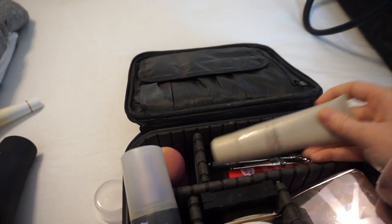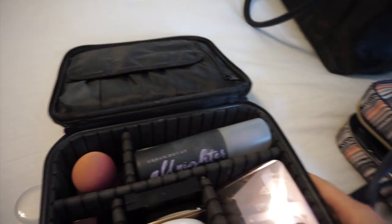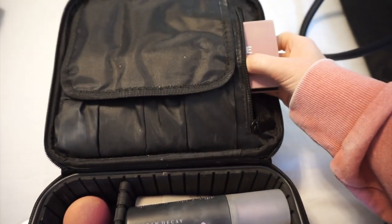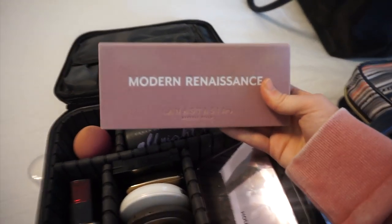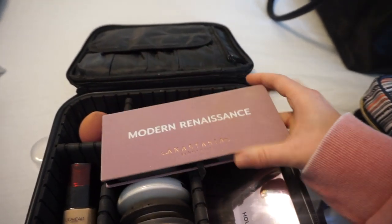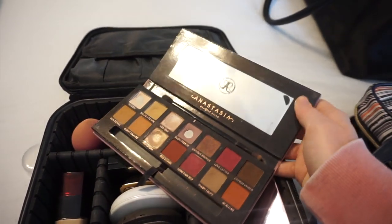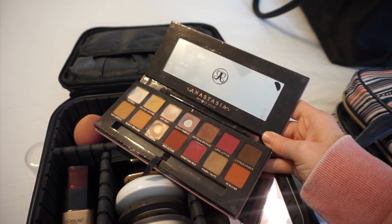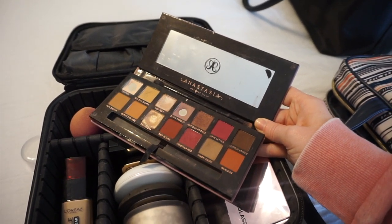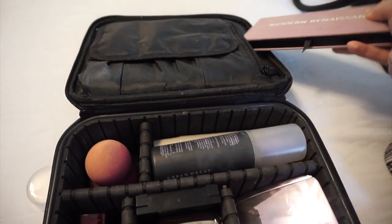So that is what I'm bringing for makeup — everything in the case. For eyeshadow, I just slid my eyeshadow palette up in the little pocket: I'm going back to my original favorite, the Anastasia Modern Renaissance palette. This really has everything you need for a neutral look — you can do a really neutral daytime look, or you can deepen things up and go more glam. I thought it would be perfect for this trip.